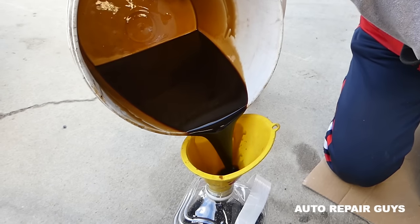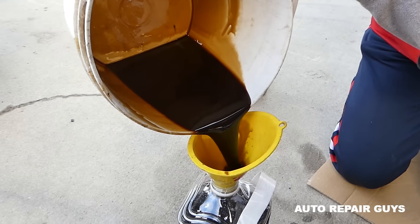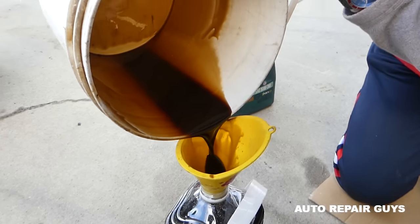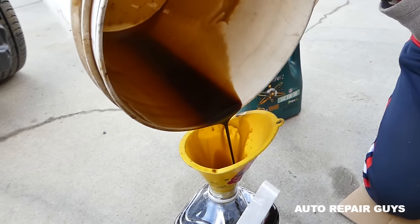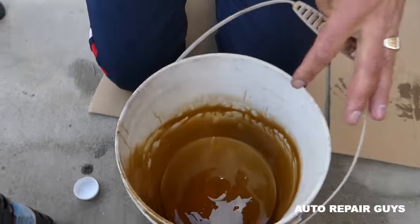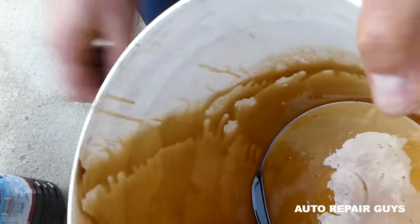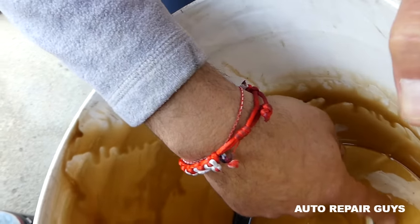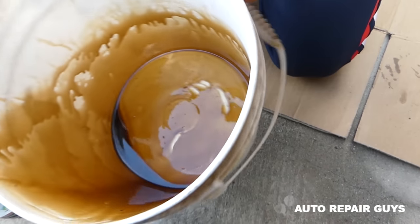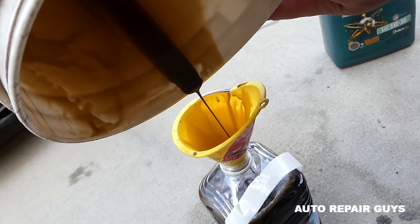We have to be careful towards the end to make sure we don't empty absolutely everything into the gallon. Okay, I don't see any metal shavings at all. We have a little bit of dirt we dropped, but as you can see there are no metal shavings — it would look like a grayish color on the bottom. We don't have it, so that's a good sign.